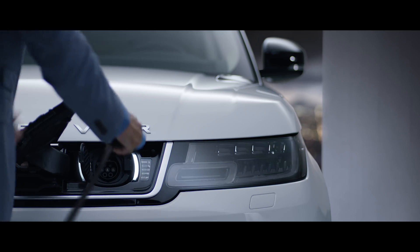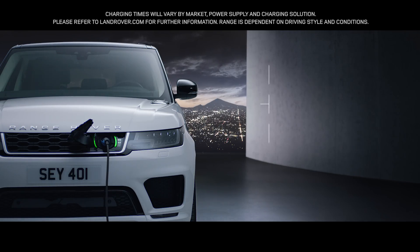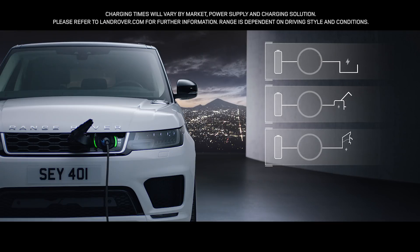With the option to charge at home or in designated public places, the new Range Rover Sport is as convenient as it is impressive.